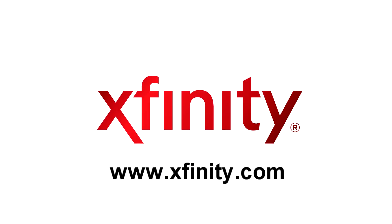This tech tip has been brought to you by Xfinity. For more information on how you can get high-speed internet access in your home, visit Xfinity.com.